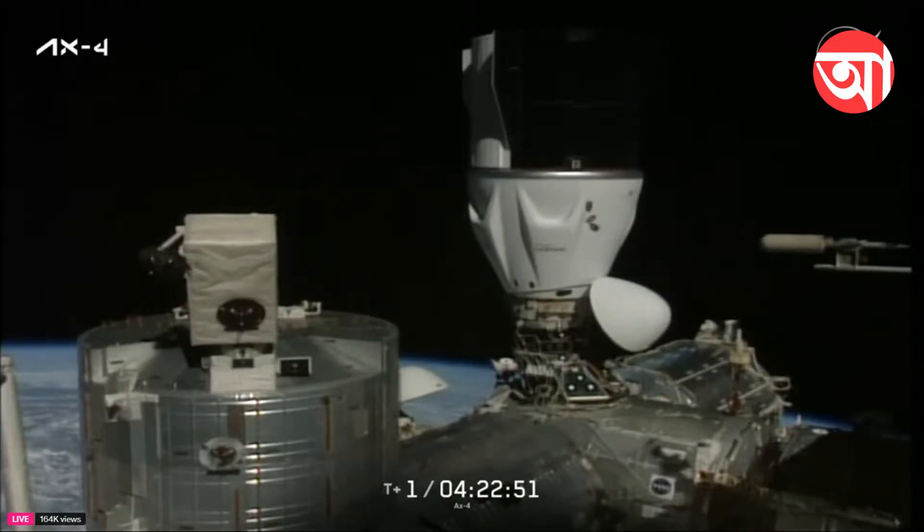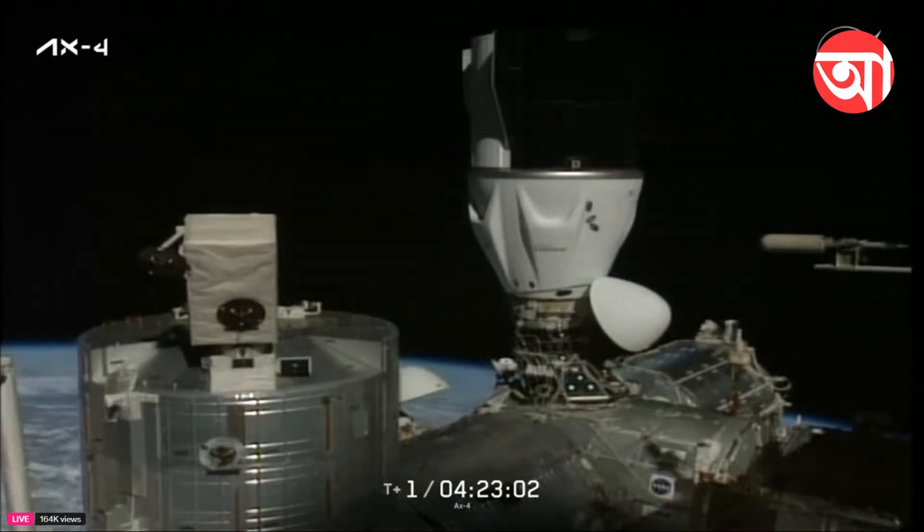Dragon Houston on the big loop — we are troubleshooting the big loop audio comm issues from earlier. The action we're about to take will take down big loop comm between ISS and the Axiom crew for about five minutes. We may require additional comm checks after.